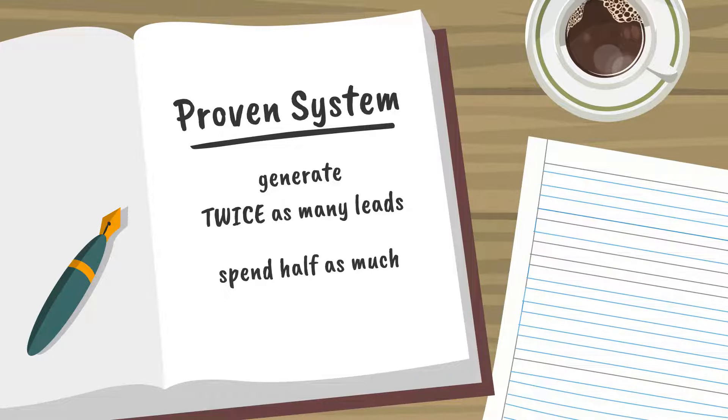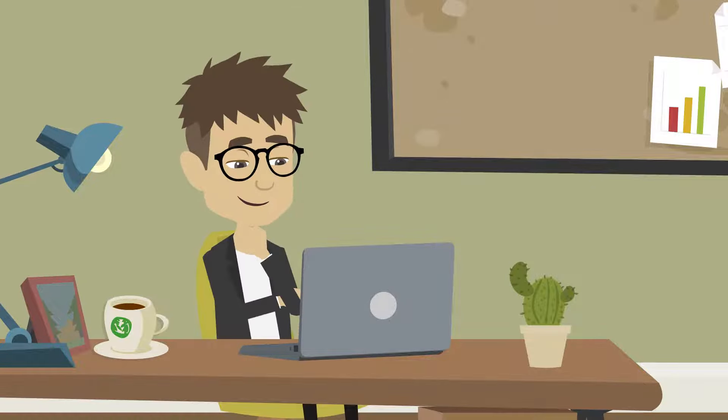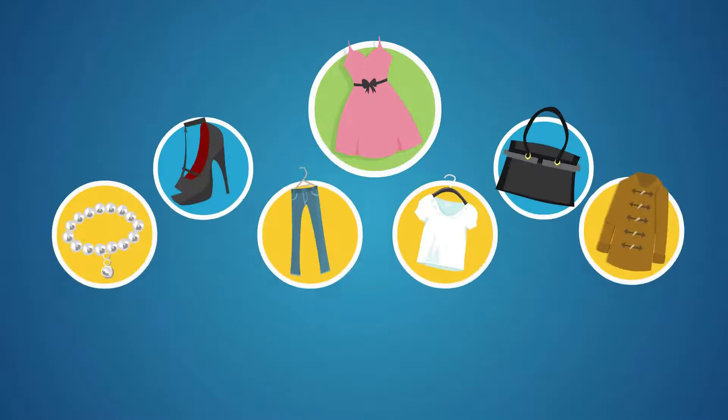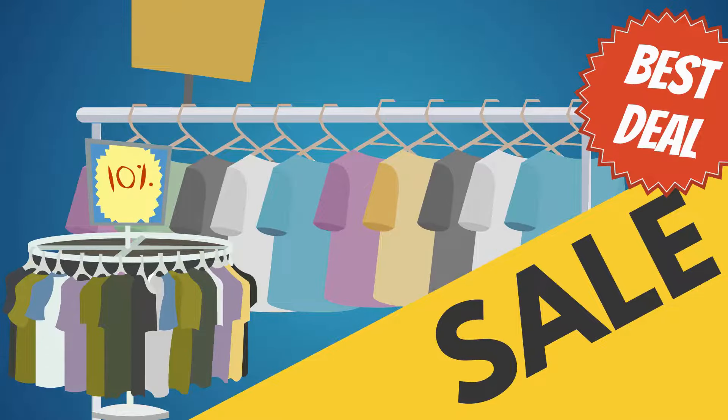Jim does three things. First, Jim does his research. Back when Jim first opened his store, he studied all of his top competitors. He figured out who his exact target audience was, which products and/or services were the most popular, and what promotions were being offered.